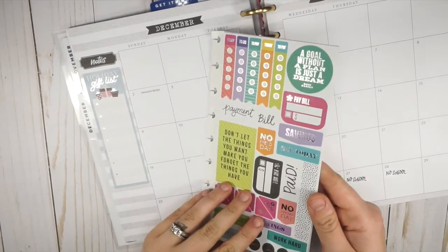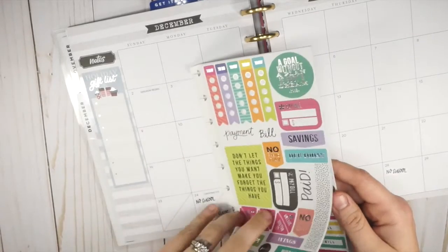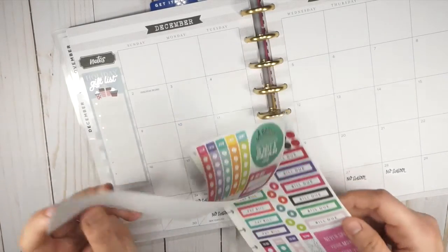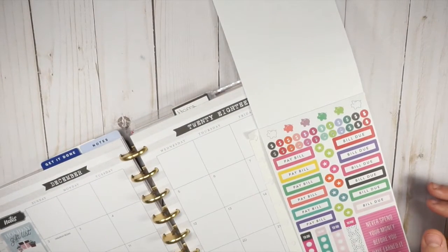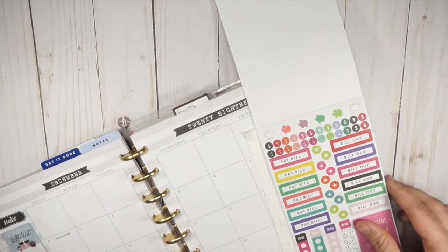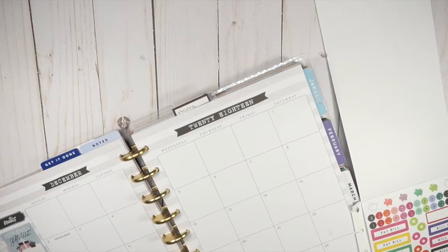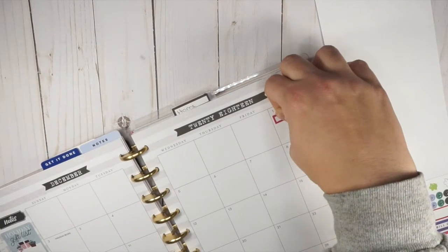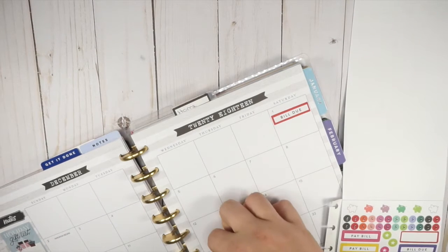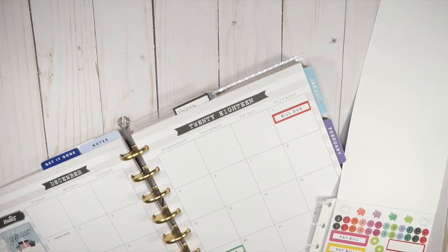I'm gonna put some bill dues in here. I have my little mini budget pack, but the bill-due stickers might not be the right color. There's 'pay bill,' 'bill due' — okay, I think we have enough in a red, green, and blue palette. We have car insurance due on the 19th, and I like to have these in my main planner as well as in my mini. Our mortgage comes out between the 1st and the 5th, so I typically put it as due on the 1st just so I'm ready for it.